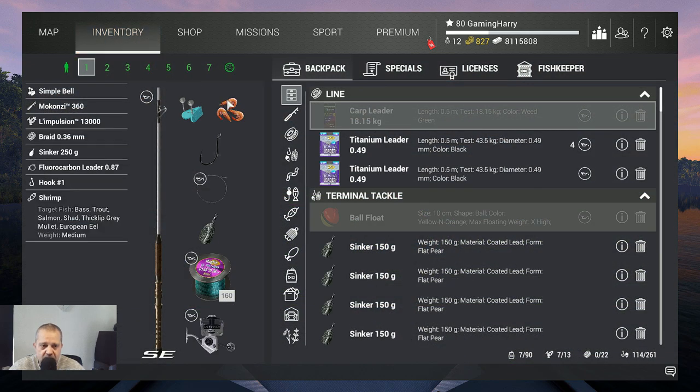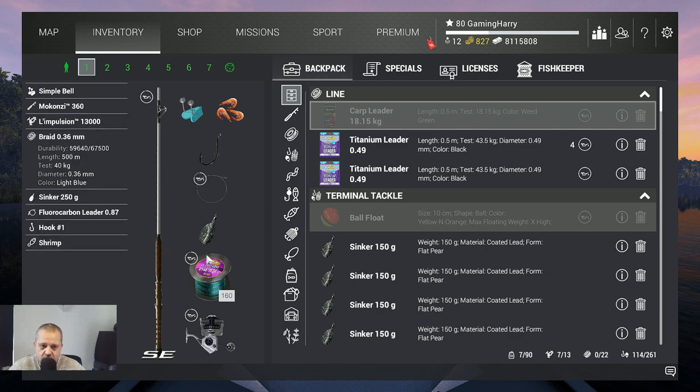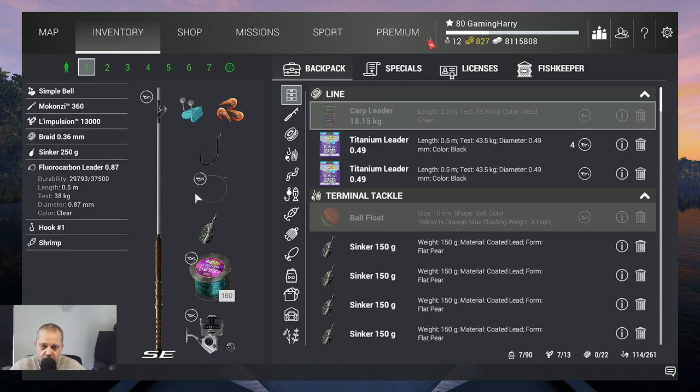I use the shrimp and I use my Malkansi 360. If you have lower gear it's also not a problem — they are not that big. With the Impulsion 13,000 I have a braid 0.36 on it, 250 gram sinker. Before I fished with a lower weight like 175, but the problem in this canal is the current is very strong, and the lower the weight of your sinker, the more your line will go with the current, which I find very annoying. I use a Fluorocarbon leader 0.87 — it doesn't need to be this big, trust me, they don't become that giant. I use hook 1; I tried different hooks but hook 1 works the best.